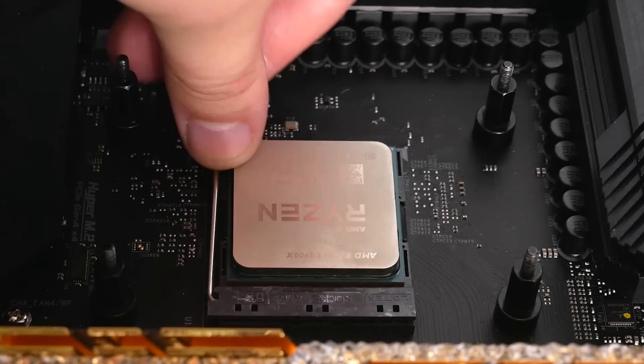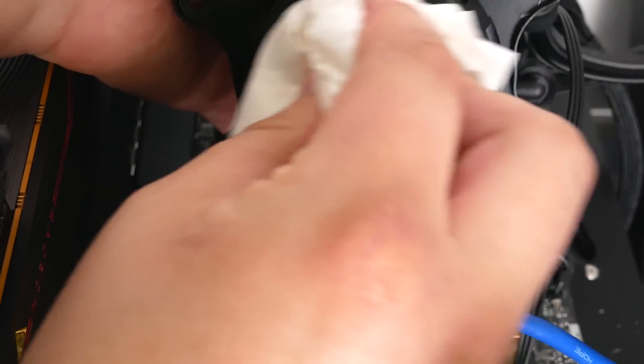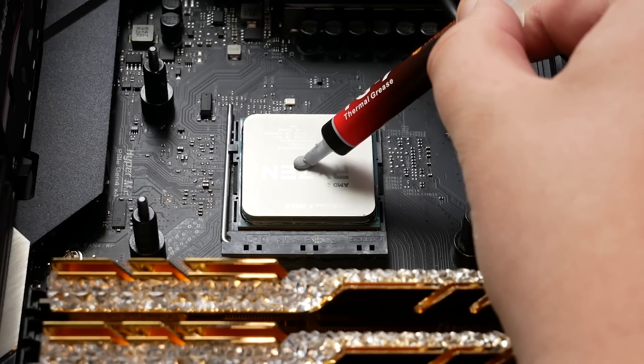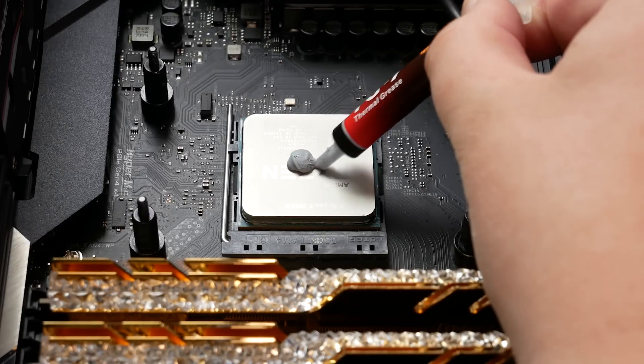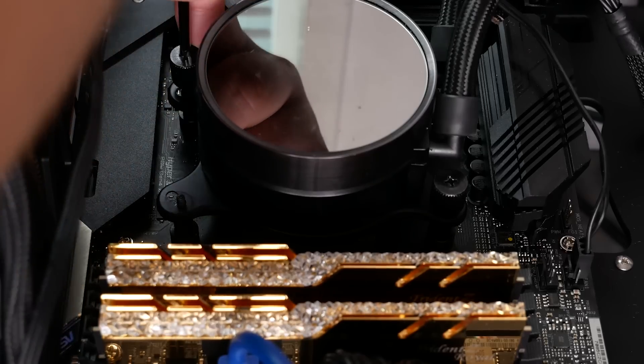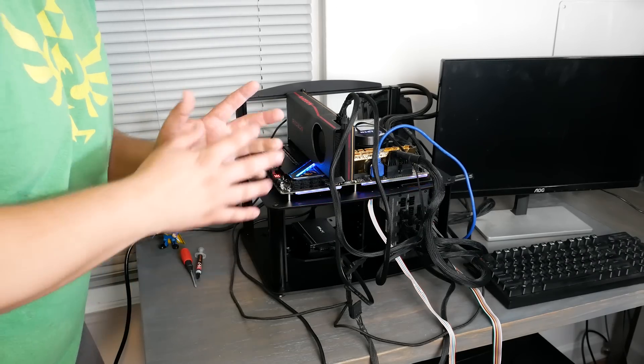Gently place it and put the bracket in place. Next, make sure there isn't any thermal paste left on the cooler's heatsink, then apply a small amount of paste to your Ryzen chip. I personally prefer the bead method, but you can do the line, the X, or just about anything as long as you don't spread it out yourself. Then fasten your cooler into the mount and pray — that's where you press the power button and pray it turns on.